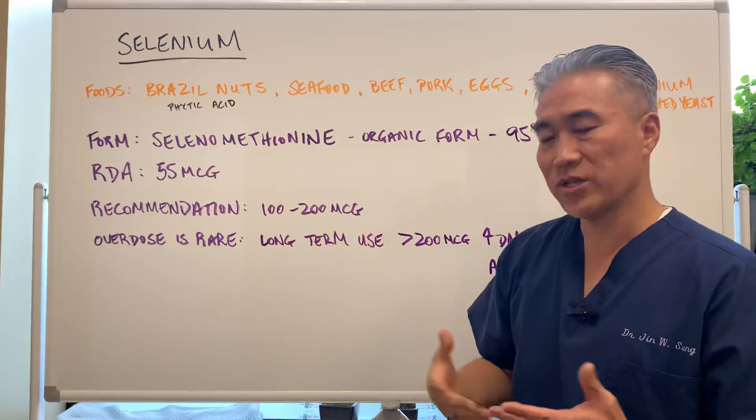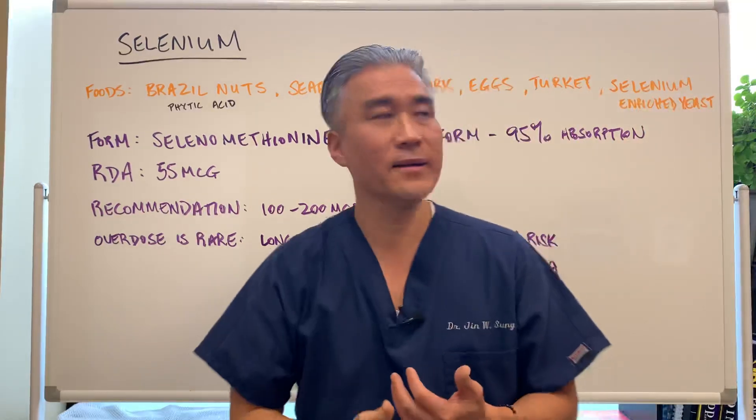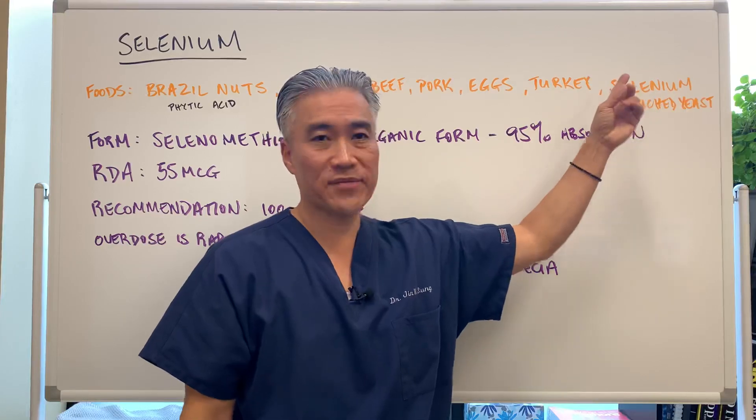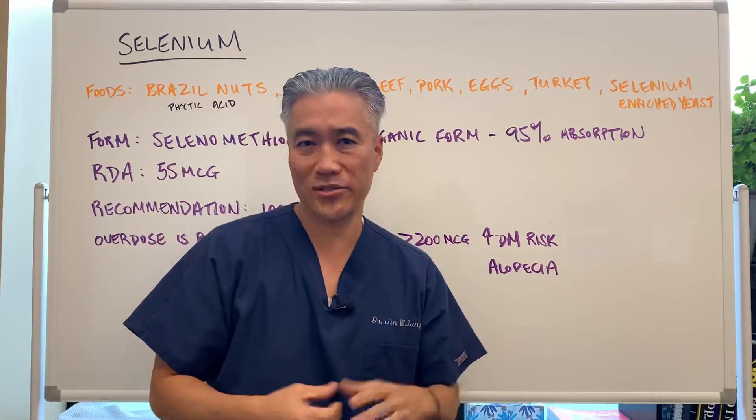Seafood, fish, beef, pork, eggs, and turkey are also good sources. Enriched or nutritional yeast will also sometimes have selenium, so you have to look at nutritional yeast and so forth.